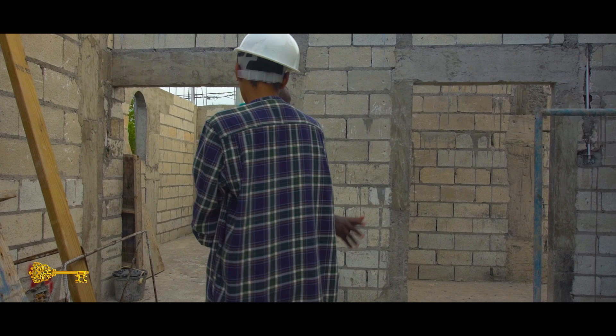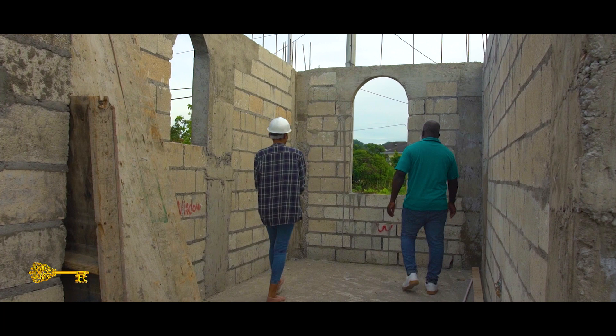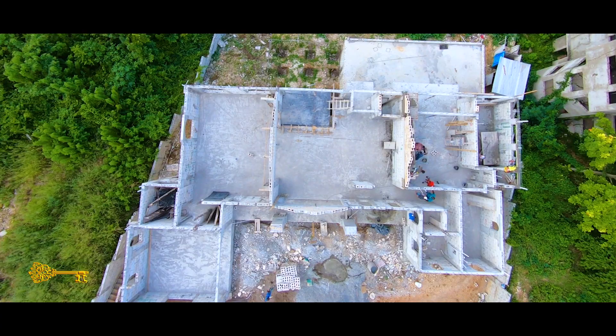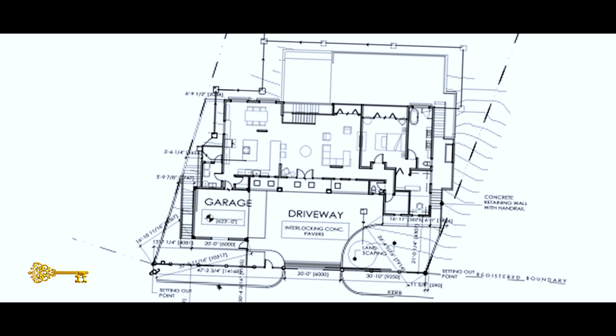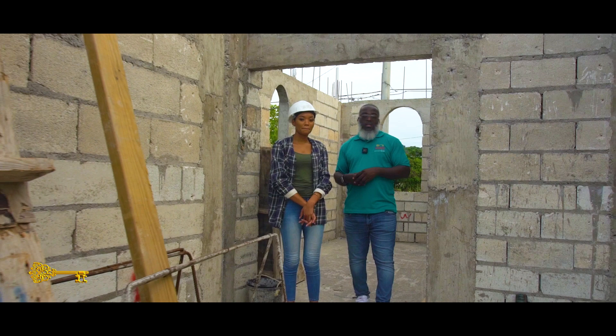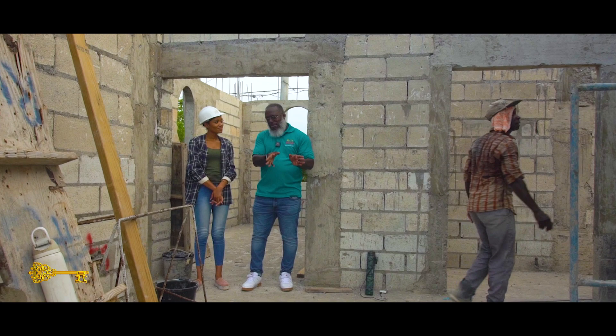This is the master bedroom and this is actually the master closet — a very deep closet with two windows. Very spacious. All the shoes right here. The clients really enjoy that kind of space and setup and they were very integral in the concept and design. When you're doing dream homes you really want it to be personalized — give them exactly what they want.